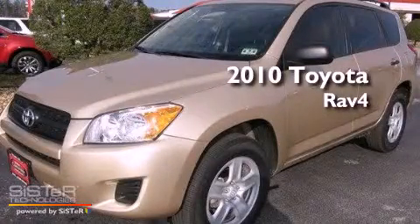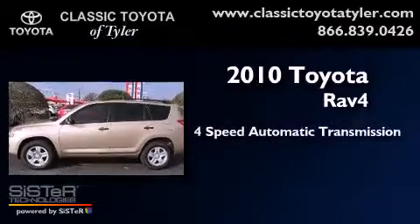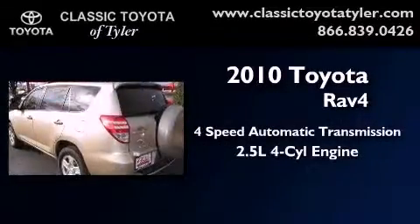This is a 2010 Toyota RAV4. This vehicle has seating for five adults and an inline four-cylinder engine.